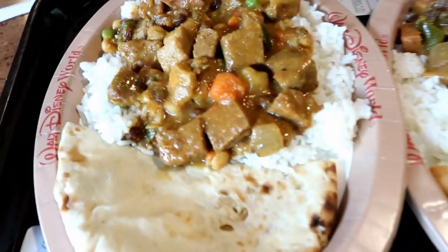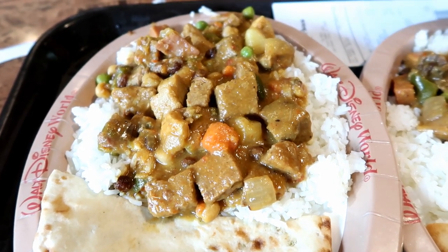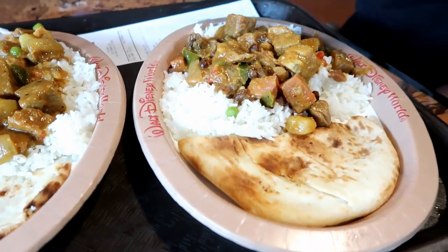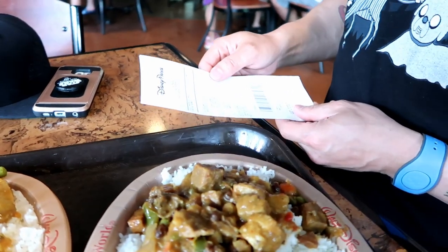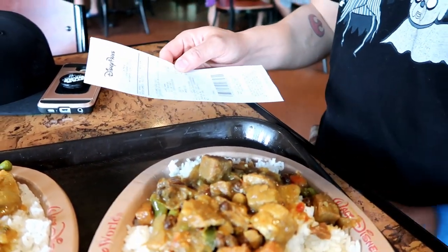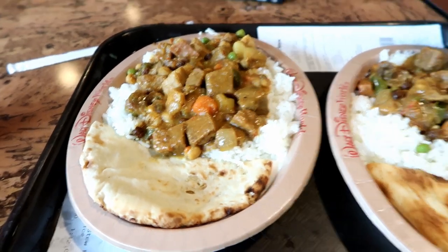Here's our African pot pie — it's almost like a stew on top of rice, very similar to Indian food. It's very hearty and you get a naan bread with it, a really good portion. How much was it? I think they're like $8.99 each. That's really good for $8.99 — a lot of food. That's almost a non-Disney price, which is crazy.